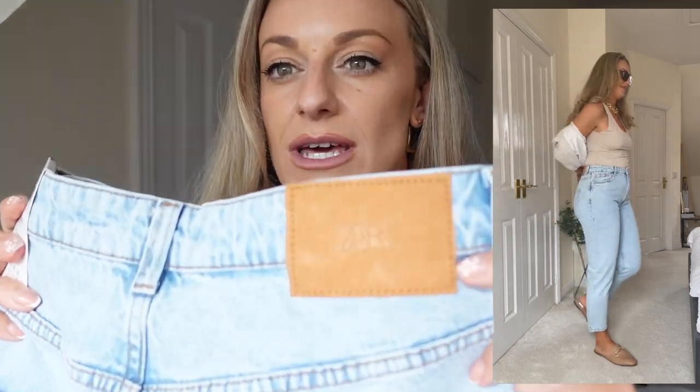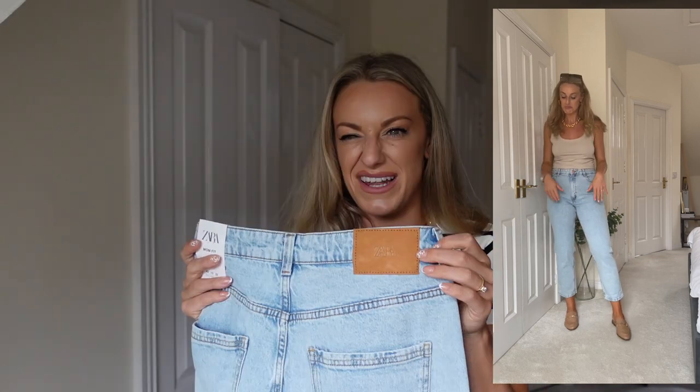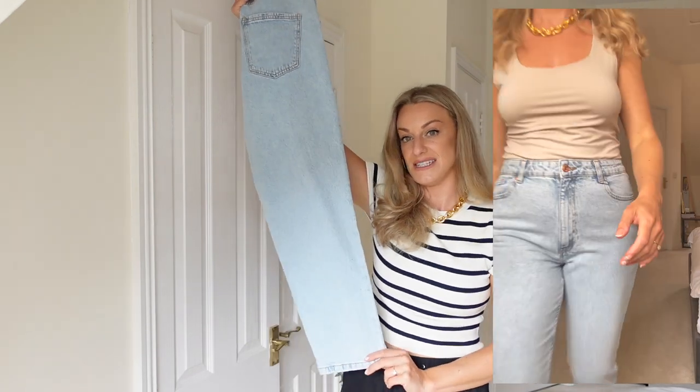Sizing is super relevant — it doesn't matter what it says on the label, it's how you feel and how you look. Please don't worry about sizing up; no one can see the label but you, so stop being so harsh on yourself. I love the back detail on these — it looks a little bit Levi-esque — and I just love the color, the style, and how they fit. I'm really chuffed.